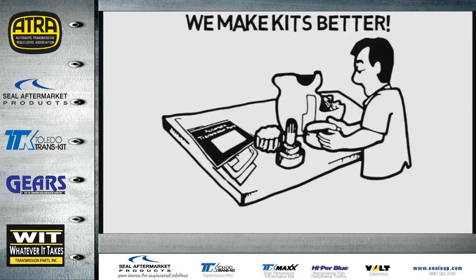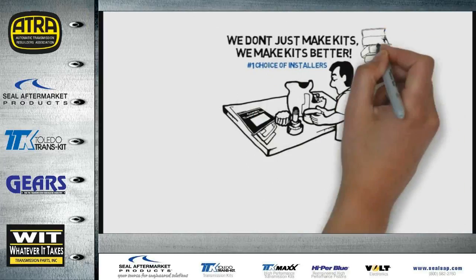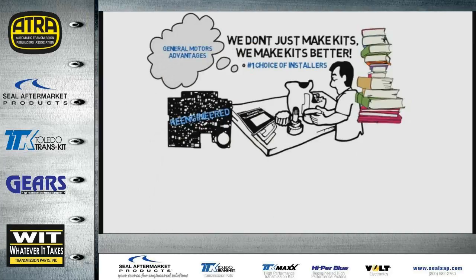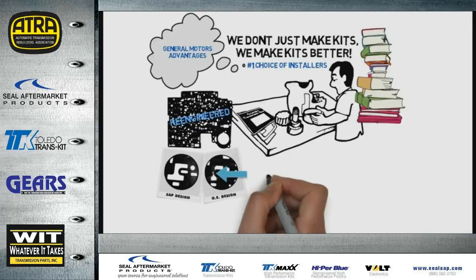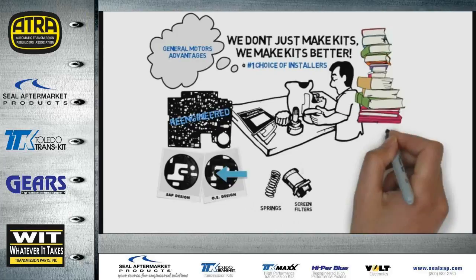Toledo Transkit is the number one choice of installers because of all the intensive research and development that goes into each component in every kit — like re-engineered valve body gaskets preventing EPC damage by eliminating the shredding you get from original equipment. Plus, all the extra essentials included, like screens and screen filters that should be changed with overhaul.